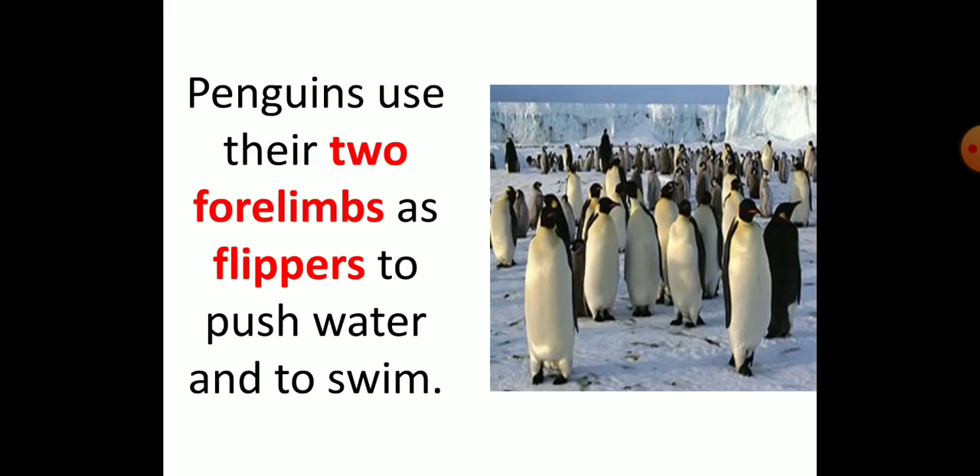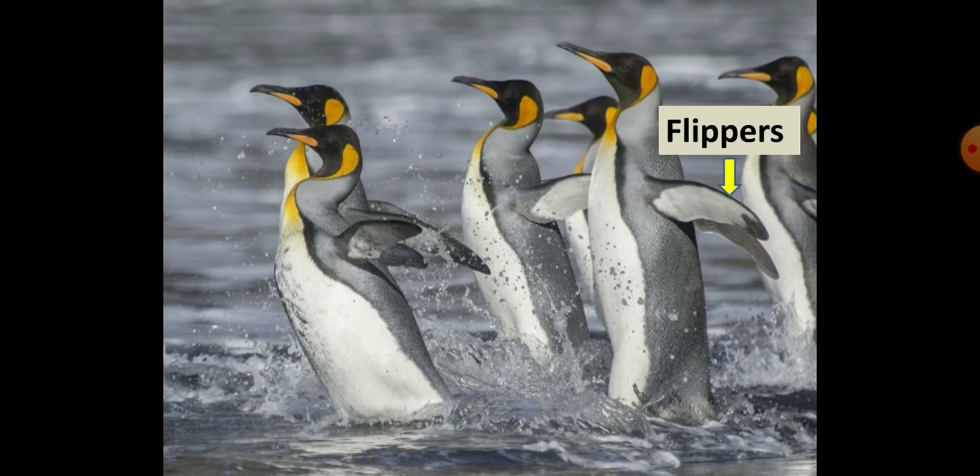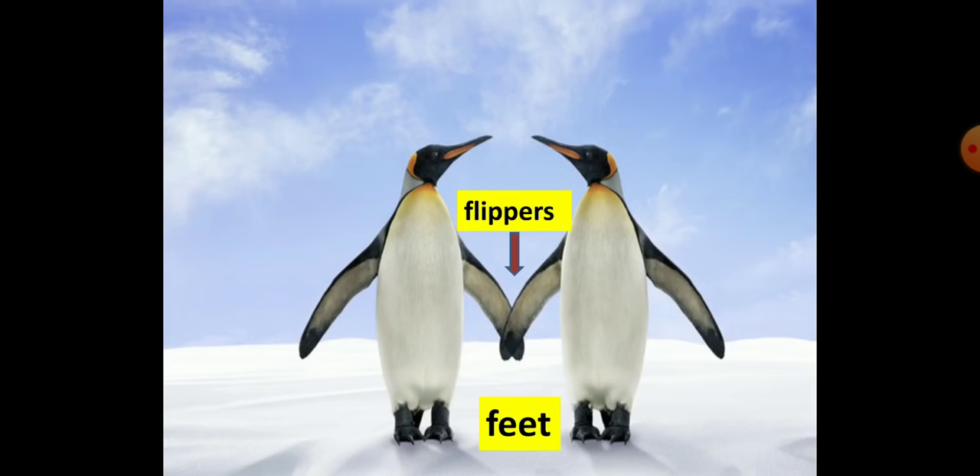Penguins use their two forelimbs as flippers to push water and to swim. They may spend several months at a time at sea, only coming on shore for breeding. Penguins are most comfortable and graceful when moving in the water. They have strong but short legs, and their big feet are webbed to help with swimming. The wings of penguins are more suited for swimming than flying — in fact, these wings look like flippers.